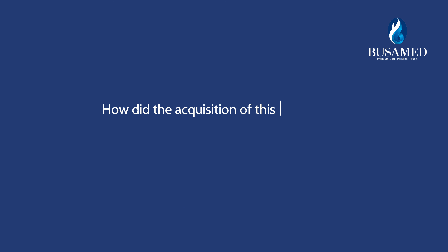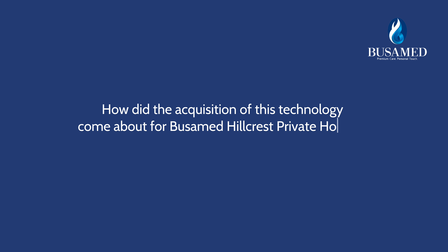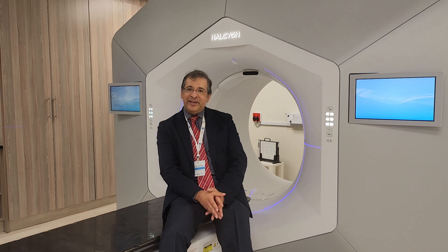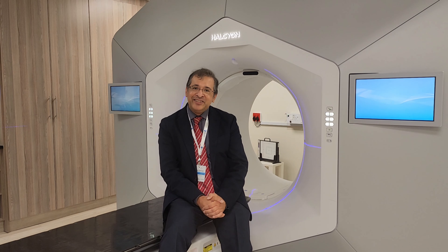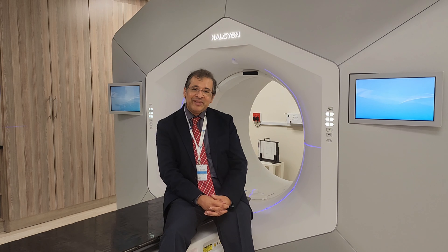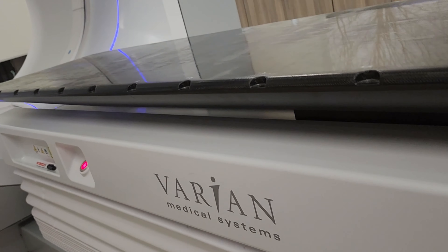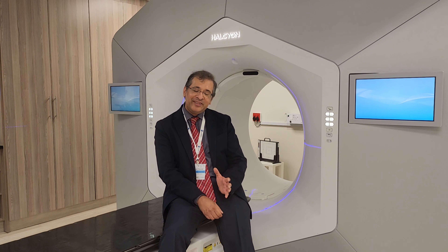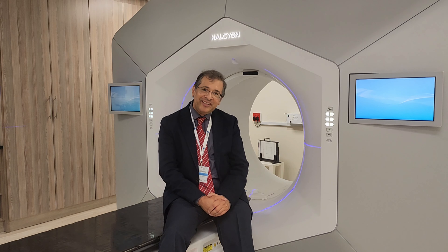How did the acquisition of this technology come about for Buswamed Hillcrest Private Hospital, and what does it mean for the hospital? At Buswamed Hillcrest Oncology Centre we are constantly innovating to provide patients with the most advanced and most accurate forms of treatment. We identified very early that surface guidance would be a useful addition to the equipment we have. The machine here at Buswamed Hillcrest Oncology was the first of its type in the country, and it is about four times quicker in treatment delivery than older generation machines. This increases patient comfort and ensures accuracy of treatment is increased.